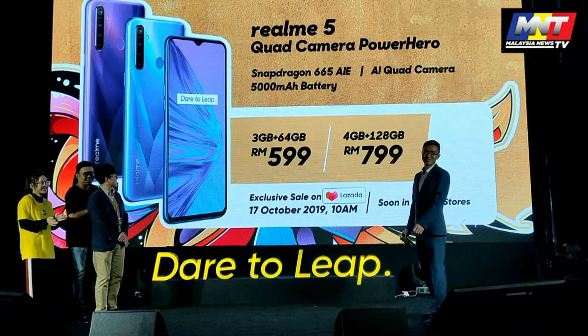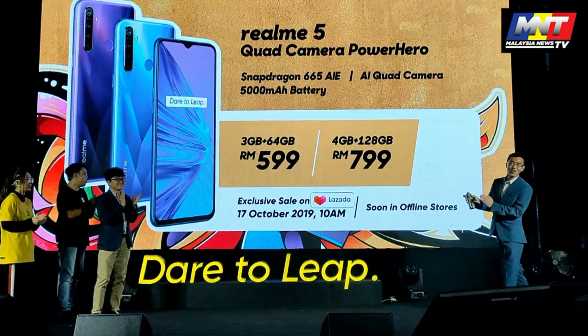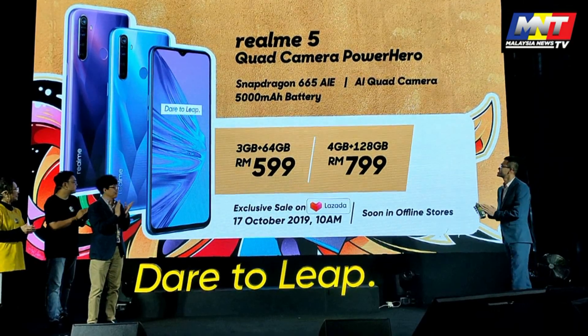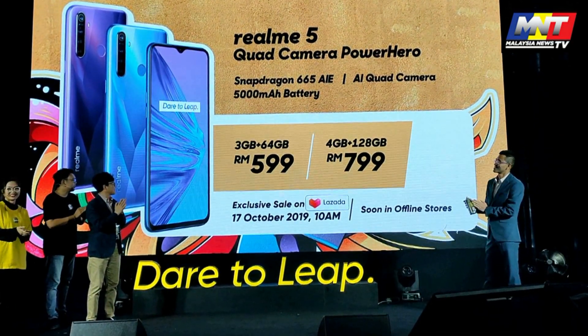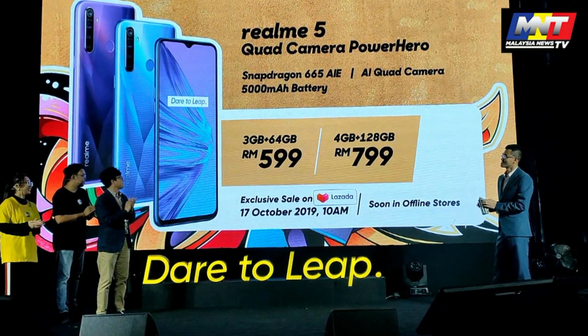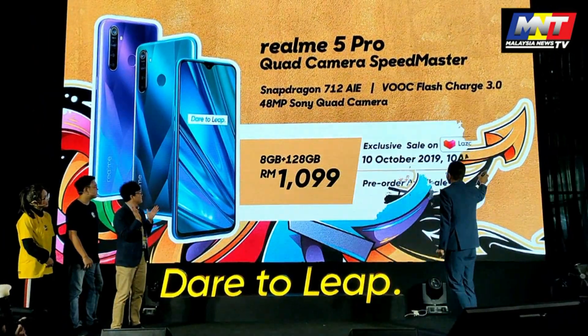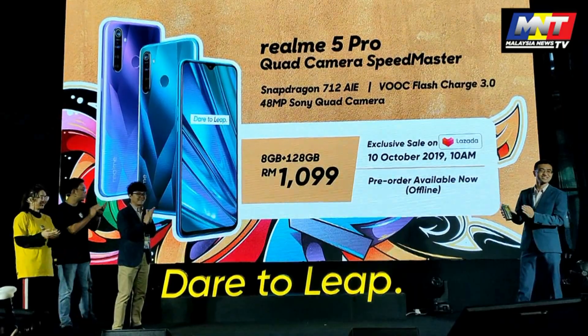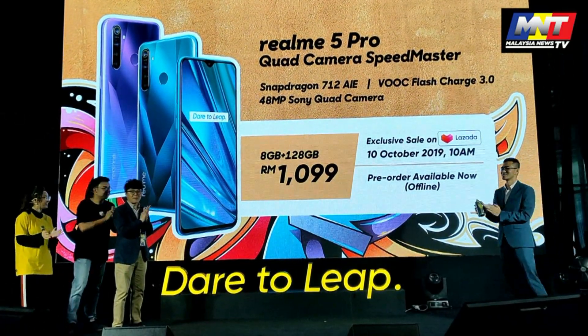The Realme 5 is priced at 599 ringgit for the 3GB RAM with 64GB storage, and 4GB RAM with 128GB storage at 799 ringgit. The Realme 5 Pro is priced at 1,099 ringgit for the 8GB RAM with 128GB storage.